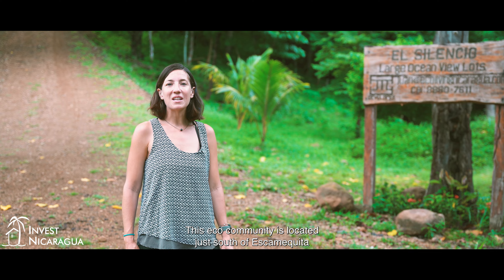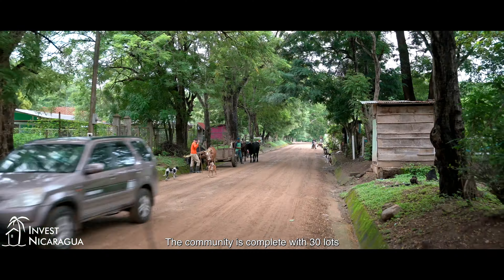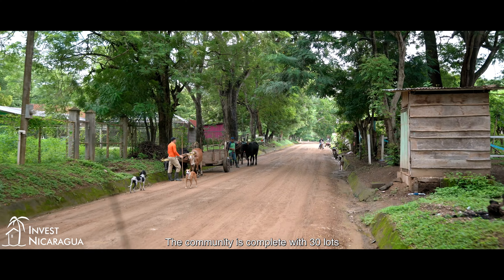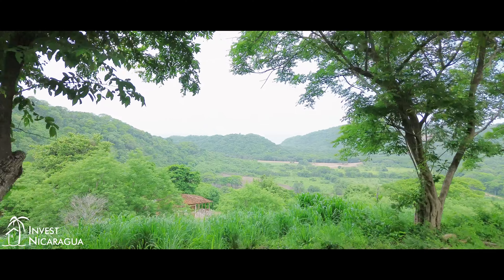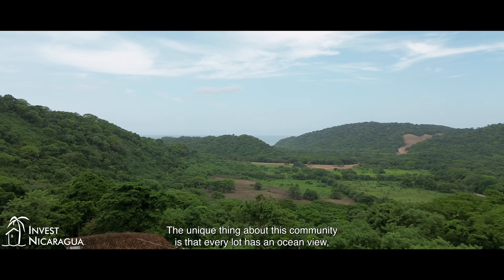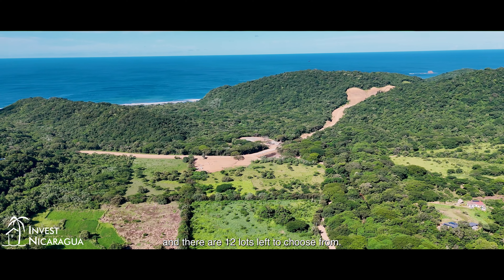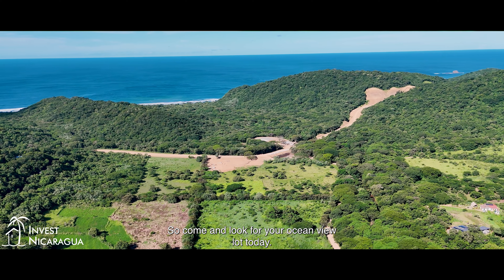Welcome to El Silencio. This eco community is located just south of Escamquita. The community is complete with 30 lots, and so far 18 of them have been sold. The unique thing about this community is that every lot has an ocean view, and there are 12 lots left to choose from. So come and look for your ocean view lot today.